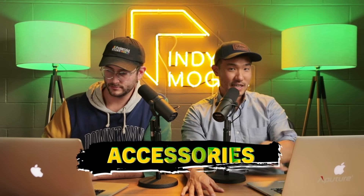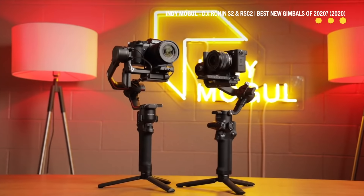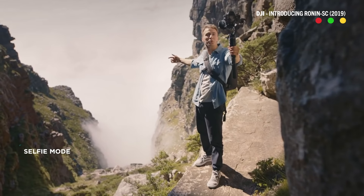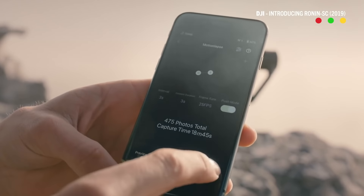Moving on to our last section — accessories, specifically gimbals. The Ronin SC gimbal is on sale with a big $210 savings — down from $539 to $329, which is about a 40% discount. The reason it's such a big discount is because this is the first version; we're already on the SC2, which we reviewed on this channel. However, the original SC is still one of the best all-around gimbals — a small, lightweight gimbal that can hold a mirrorless camera. I personally love it. $329 — you can't beat it.